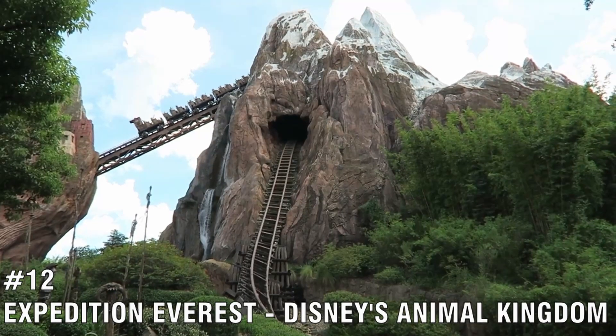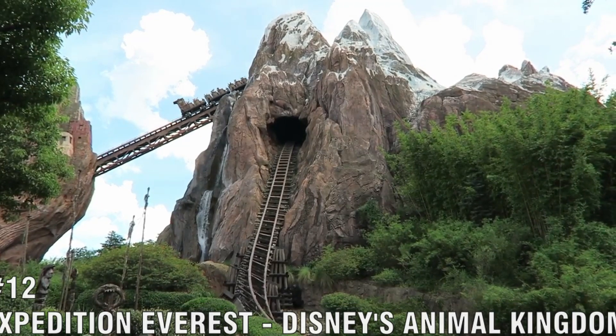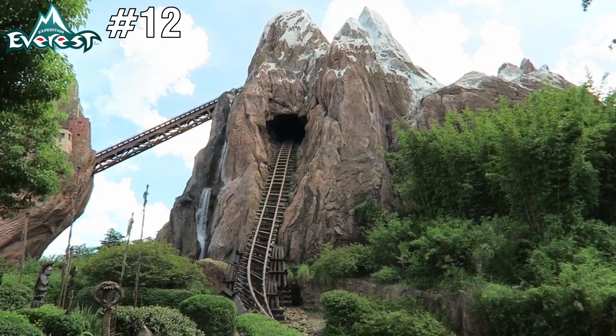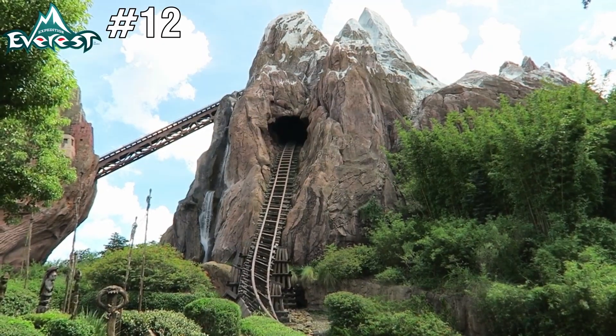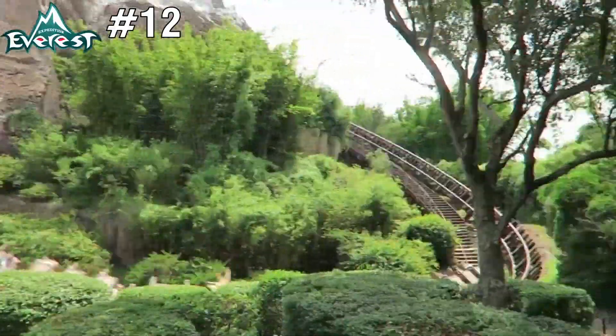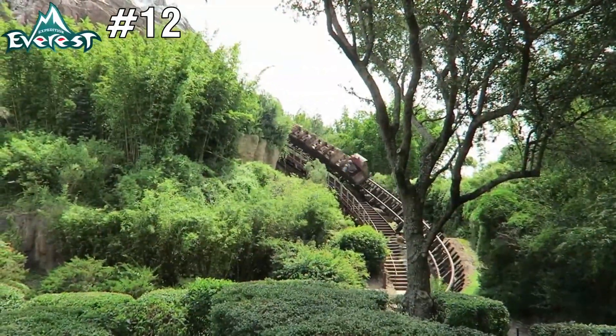Number 12 is Expedition Everest, located at Disney's Animal Kingdom. The theme on this ride is stunning and the storyline in the queue really enhances the coaster experience. It was a very expensive ride to build, but it is definitely Disney's best coaster in Orlando — it's not one to miss.